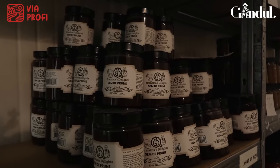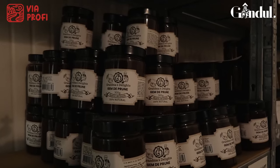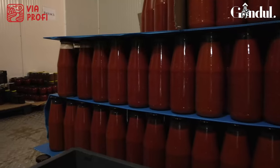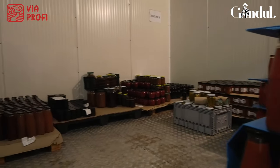Dulcețurile, la fel, în funcție de perioada anului în care ne aflăm, sunt la fel foarte apreciate. Produsele noastre sunt fără coloranți, conservanți, aditivi alimentari, sunt 100% naturale, ceea ce se pretează pentru orice categorie de vârstă.